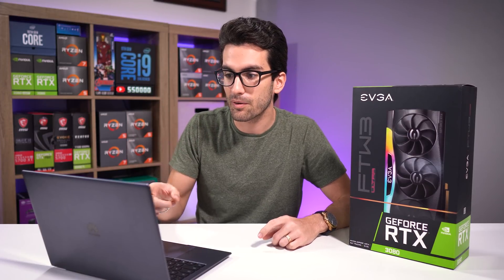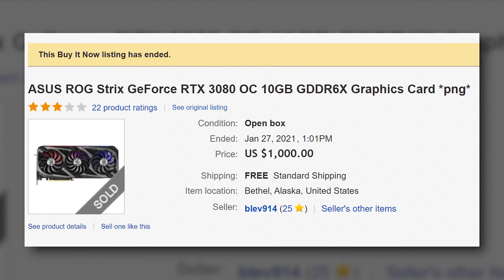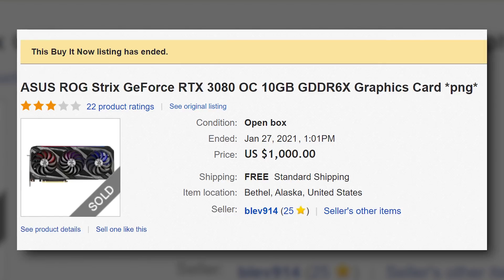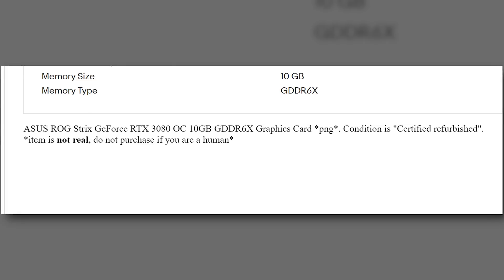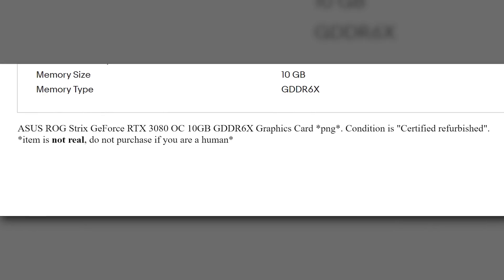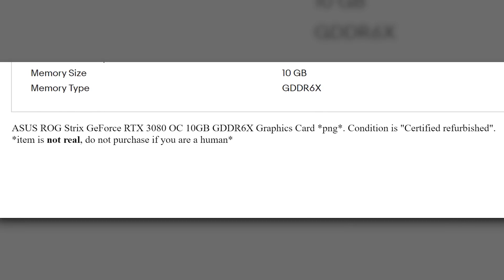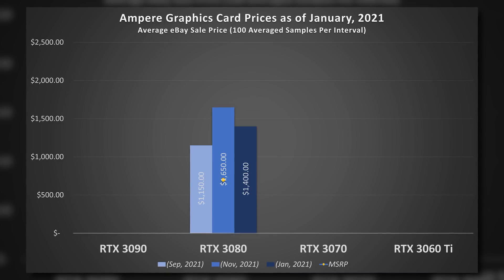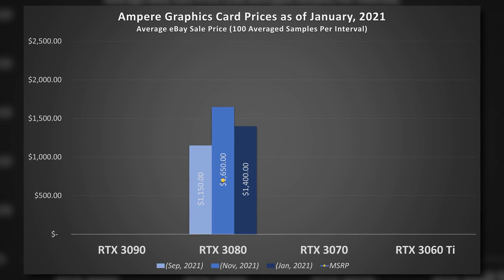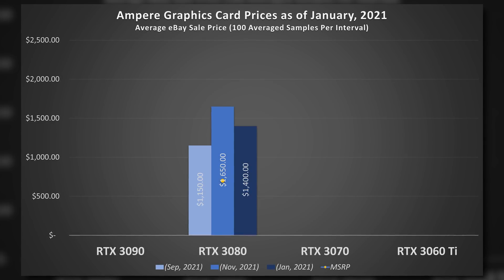People are so desperate to buy these cards that they're even falling for posts intended to mislead bots — listings where both the description and title mention something having to do with a photo. Prospective buyers are so hung up on getting a card at MSRP that they're forgoing due diligence. Honestly, I think a lot of these posts are scummy and not actually intended to fool bots — they're hoping someone buys something misleading so they make a few hundred bucks for literally nothing. RTX 3080s have refused to come down in price in the used market, which makes sense since inventory levels haven't recovered in the slightest.